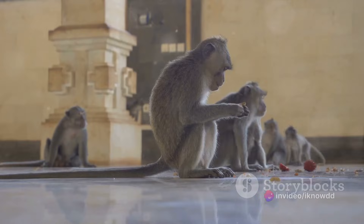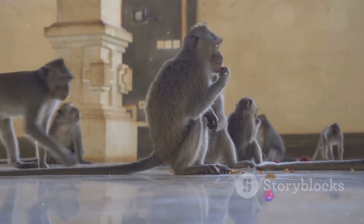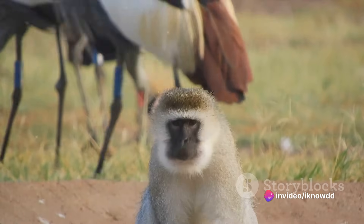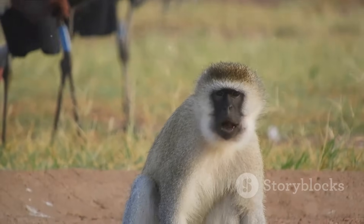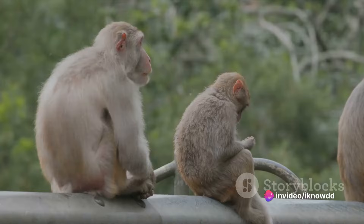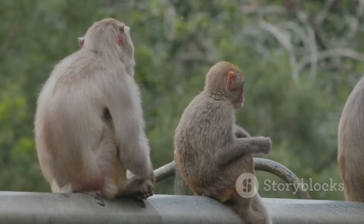It's not all about timing and triggers — there are social factors at play too. In some monkey societies, only the dominant males get the privilege to mate with the females, ensuring that only the strongest genes are passed on to the next generation. Now that we know when and why the mating season occurs, let's explore what happens during this time: how do monkeys attract mates, and what challenges do they face?